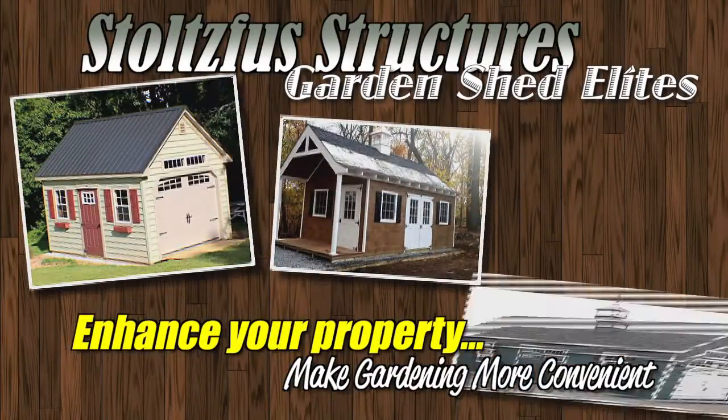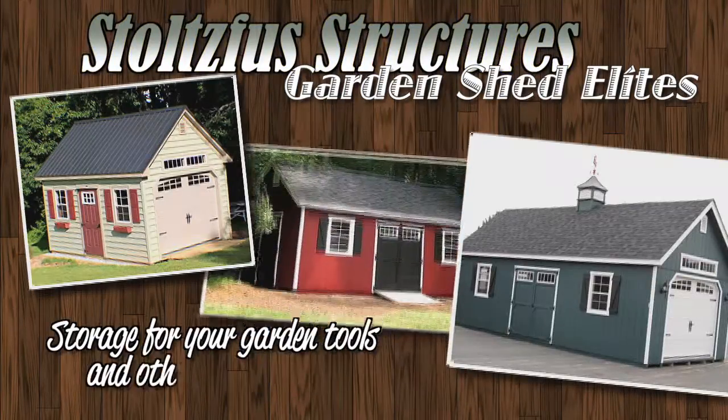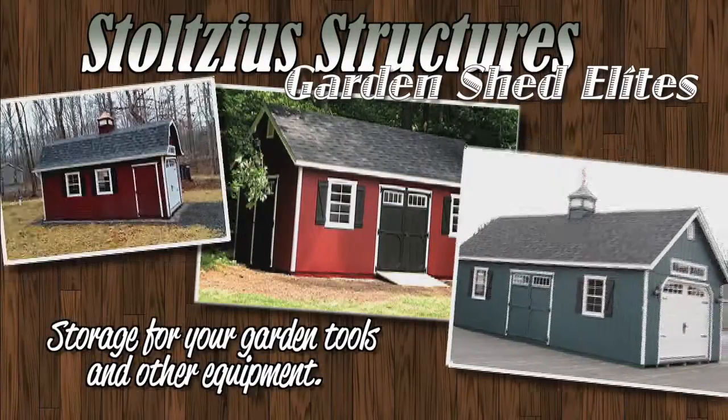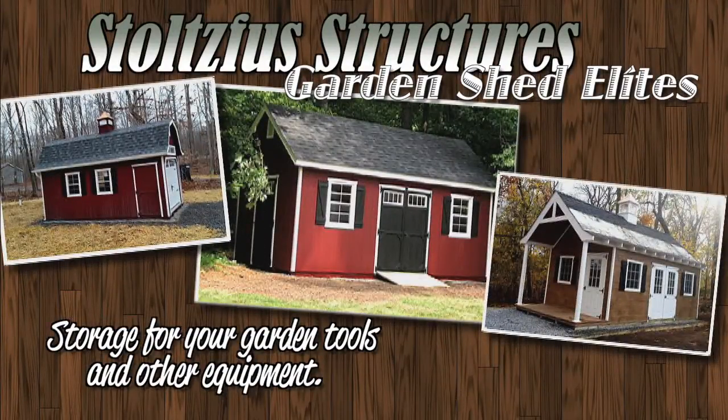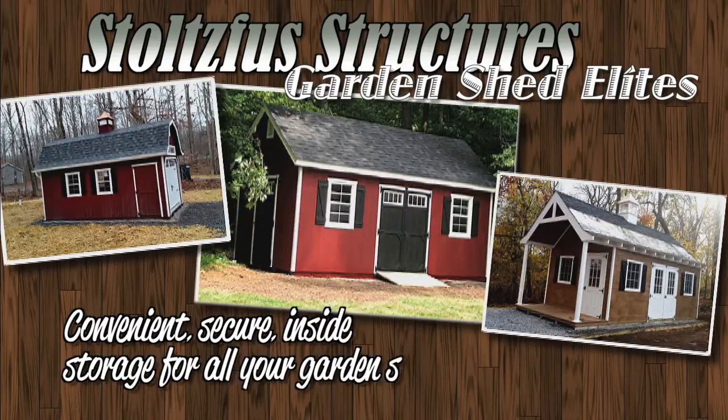Enhance your property and make gardening more convenient with a Garden Shed Elite from Stoltzfus Structures. What better way to store your garden tools and other equipment than in a charming garden shed? A garden shed gives you convenient inside storage for the tools, supplies, and other equipment you need for your garden.